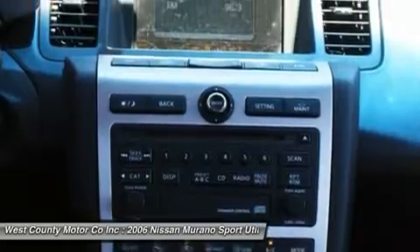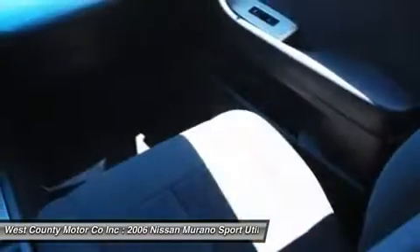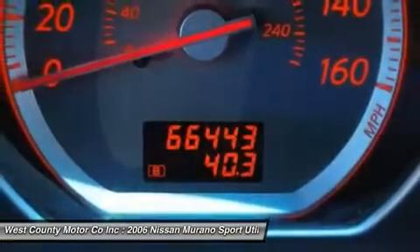With great handling and seating for up to 5 people. What are you waiting for? Print this page and call us now. We know you will enjoy your test drive towards ownership. Come in today for a test drive.